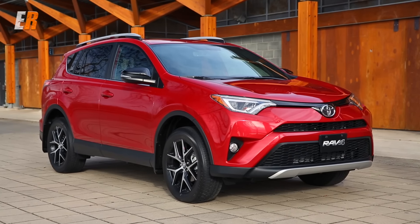The sides get new rocker panels giving the RAV4 a much more substantial look. At the back, new LED tail lights and most models come with a power tailgate.